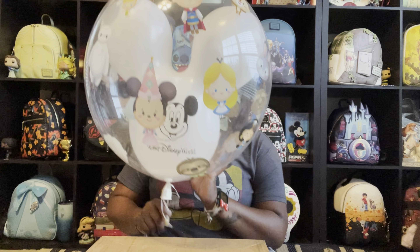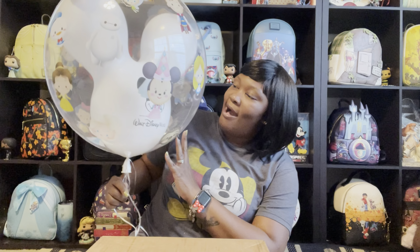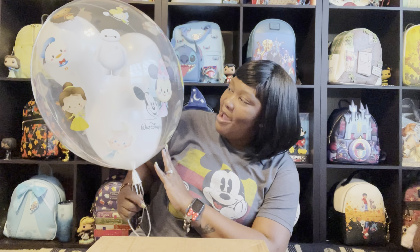Hello, it is Danielle from Mickey's Girls. Please don't forget to subscribe to our channel, hit that notification bell so you won't miss a video, give us a thumbs up, leave a comment, and tell a friend about our channel.